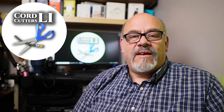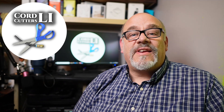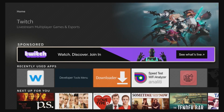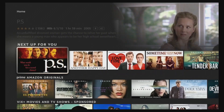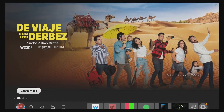Welcome back to Cord Cutters LI. This video is for all you Amazon Fire Stick users out there that are sick and tired of all the extra crap you see on your home screen. The constant ads and recommended content is enough to make you throw the remote at your TV — buy this, rent that, you might enjoy this, you need to have that. Not only is all this stuff a nuisance, it's also using up valuable resources on your device, causing it to run slow and less responsive.